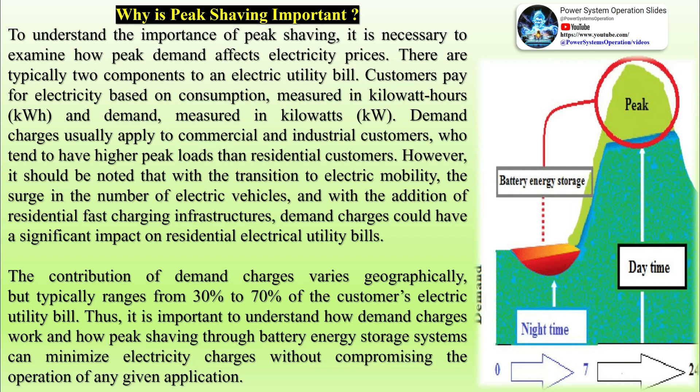However, it should be noted that with the transition to electric mobility, the surge in the number of electric vehicles, and with the addition of residential fast-charging infrastructures, demand charges could have a significant impact on residential electrical utility bills. The contribution of demand charges varies geographically.